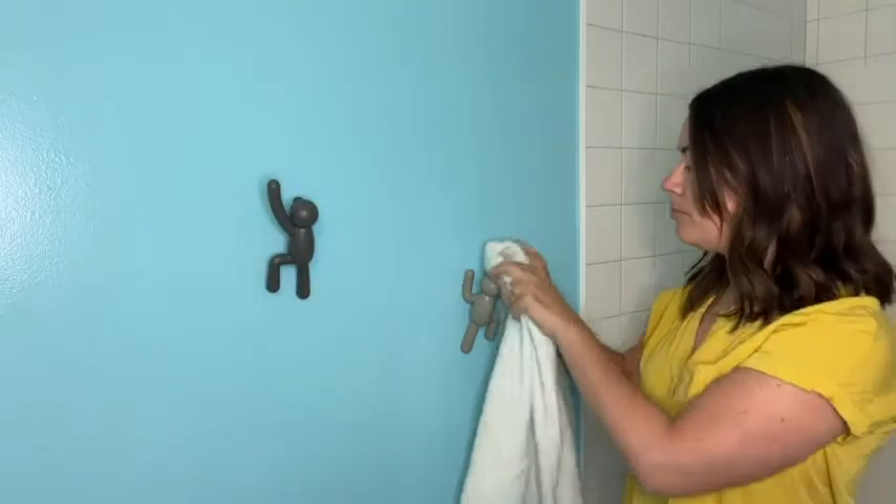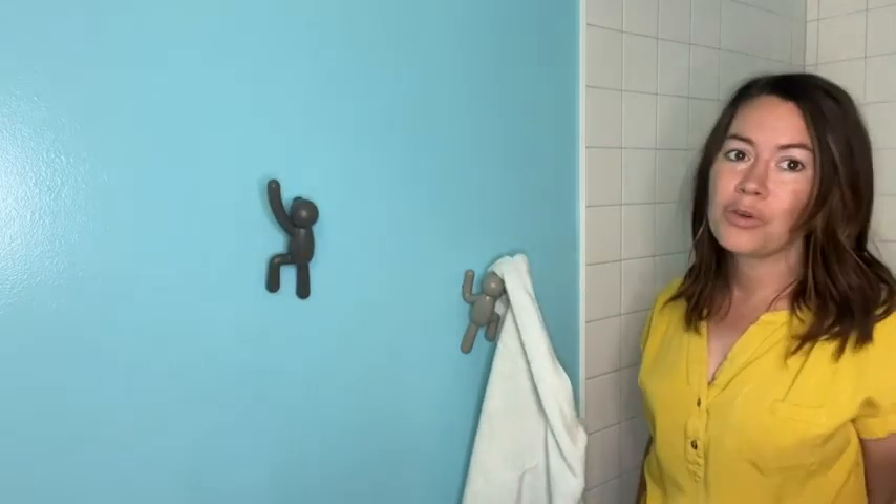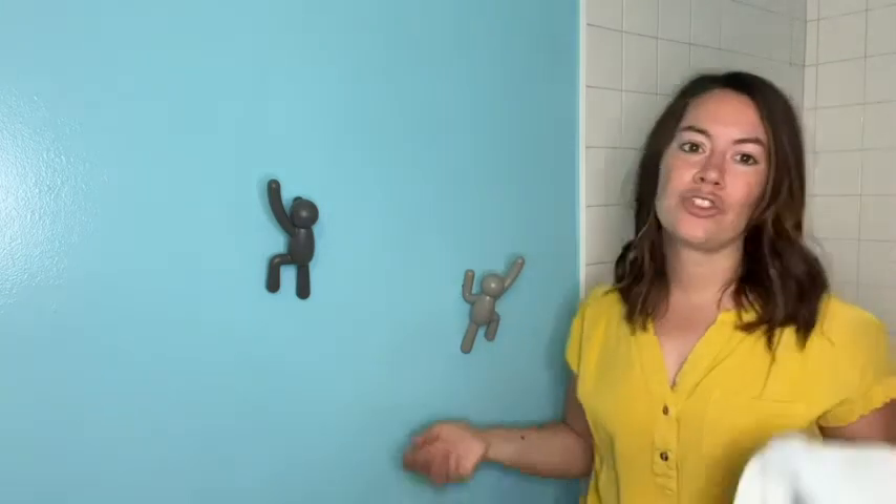At first when we bought them we weren't quite sure how well they would do this, but they do a pretty good job. I really like that it's not just your typical towel bar — these are a little more fun, a little more creative.